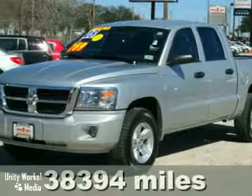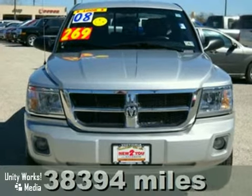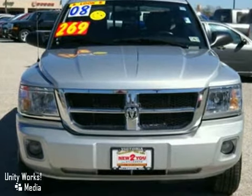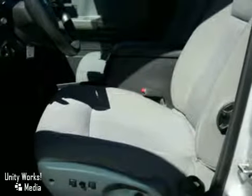Here's a 2008 Dodge Dakota. Standard features include MP3 audio inputs, a fleet-side bed, front adjustable headrests, front independent suspension, painted bumpers, a cargo area light, and front reading lights.